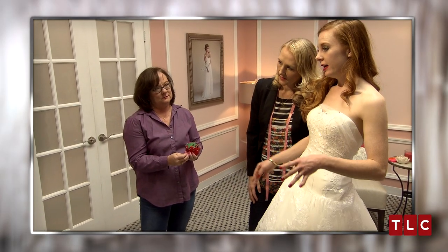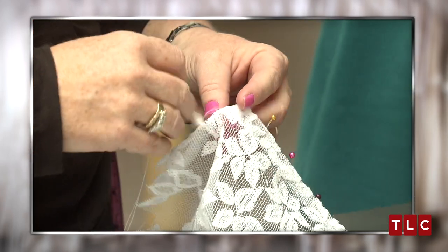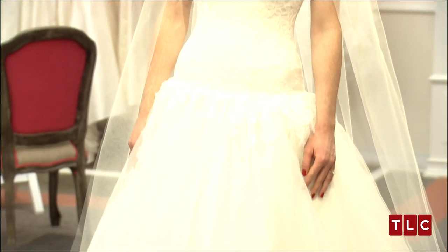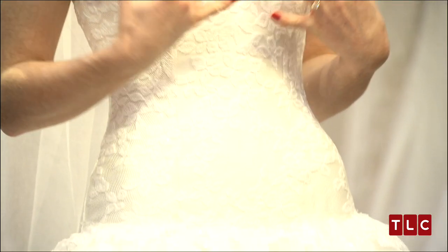Then, at the last fitting, Catherine decided she wanted to be more covered up for her church ceremony, and so a lace bolero was put together to complete her look. Catherine's final wedding dress has a sweetheart neckline with a dropped waist and layers of tulle on the skirt, and the bodice is covered with sparkle applique lace.